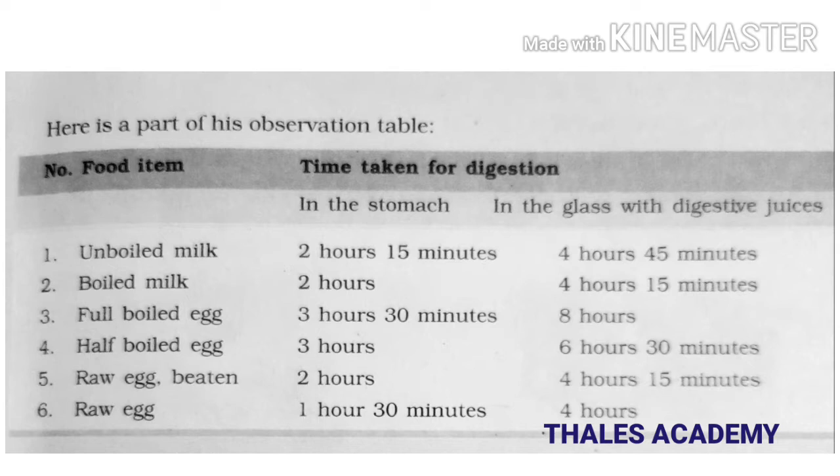Our stomach churns the food to digest it. The doctor also saw that the food did not digest properly when Martin was sad. He also found that the juice in our stomach is acidic. Have you heard of anyone talking about acidity, especially when a person has not eaten well or the food is not digested properly?